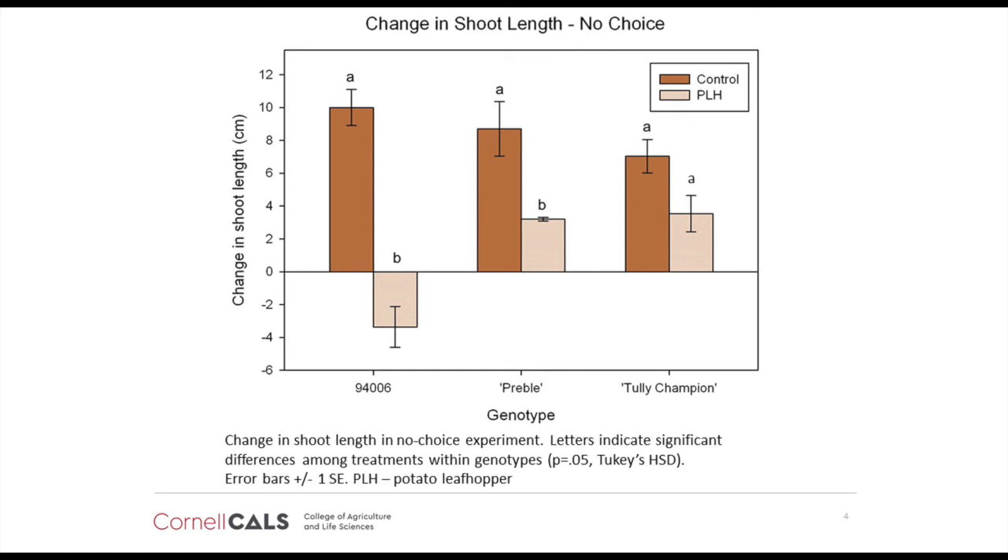We don't know exactly which willow traits deter the potato leafhoppers, but our breeding program continues to capitalize on these resistant traits in order to breed cultivars that can thrive under a wide variety of pest and environmental conditions.